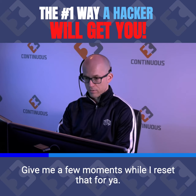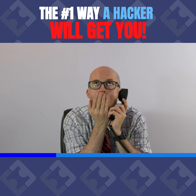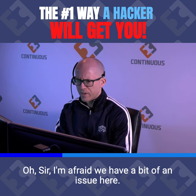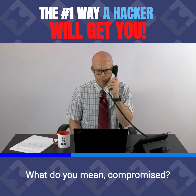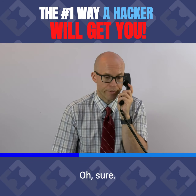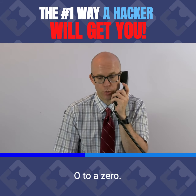No problem, sir. Give me a few moments while I reset that for you. I'm afraid we have a bit of an issue here — it seems your account has been compromised. Compromised? What do you mean compromised? Sir, would you mind telling me what your previous password was set to? Sure. It's 'hardpassword', but you change the A's to at symbols and the O to a zero.